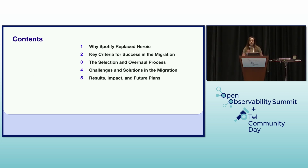This presentation will cover why Spotify replaced Heroic, the challenges and limitations of our previous system, key criteria for success in the migration, the selection and overhaul process, how we chose our new tools and adapted our existing systems, challenges and solutions in the migration, and the results, impact, and future plans.